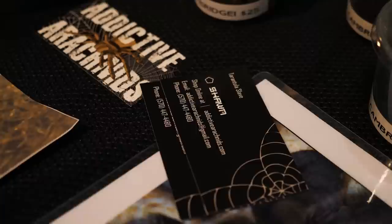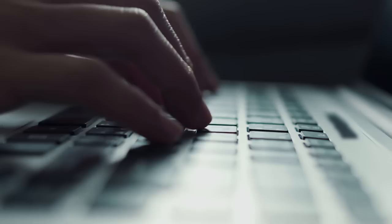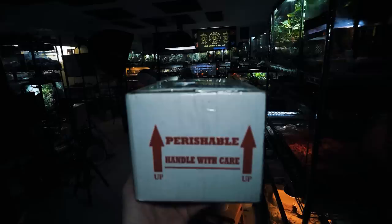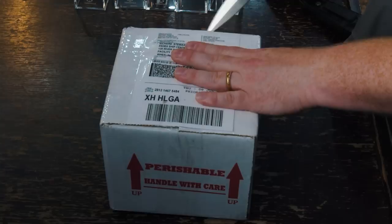You can also order tarantulas online directly from dealers. Find a reputable website that will ship the tarantula right to your door. I have a long list of recommended tarantula dealers on my website, thetarantulacollective.com, and some are kind enough to provide a discount code. Buying online does mean paying for FedEx overnight shipping, which is anywhere between $45 to $55, but usually the prices are much cheaper than pet stores and sometimes even at expos.